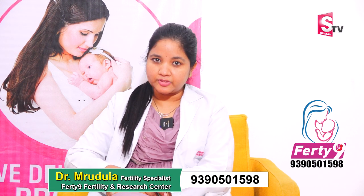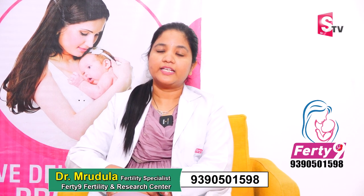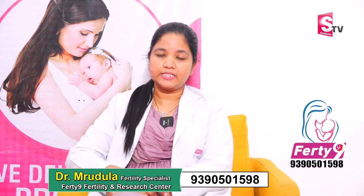Hello everyone, I am Dr. Mridula, Senior Consultant and Fertility Expert at 49 Hospital, Sekhendribath Branch.